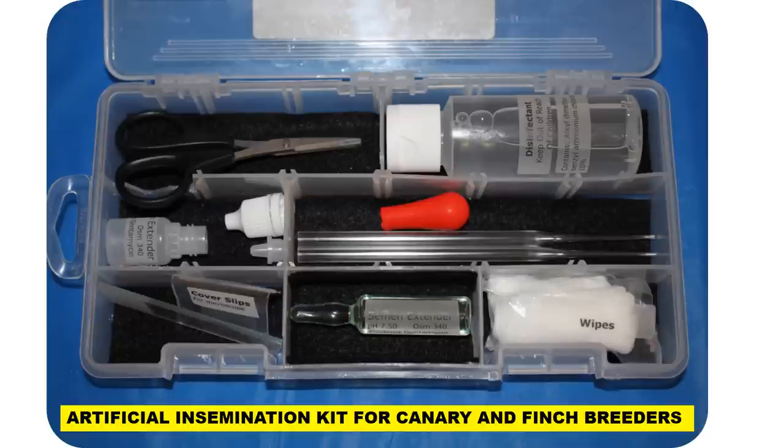The kit also includes cotton wipes for cleaning away any fecal material that might occur when collecting from the male or inseminating the female. Cotton is used because it's very soft — the area is very delicate and needs to be handled carefully. You can also use gauze wipes or Kleenex, but don't use something harsh like paper towels. Just be very gentle when dealing with the birds.